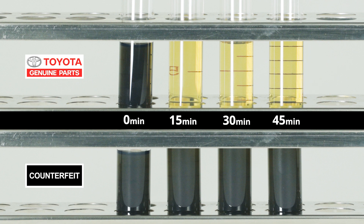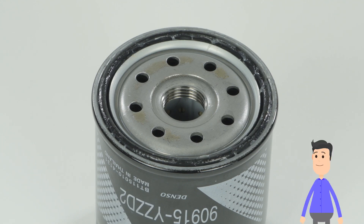Imagine if you use this counterfeit filter — that sludge will keep running through your engine and cause serious engine damage, resulting in a breakdown. Filter performance isn't the only difference, either.